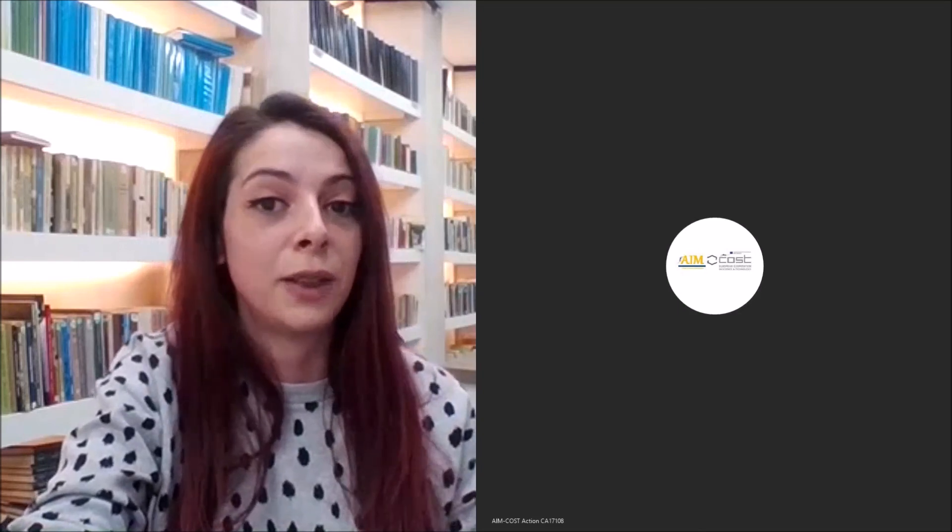This short-term scientific mission provided me the opportunity to acquire a set of practical skills for laboratory work, and I consider that this experience was a great start for my PhD project and will always help me in the future in my development as a researcher. This STSM not only allowed me to do better at my practical work but also offered me the possibility to really understand the theoretical aspects behind each step of the process I was interested in, and also increase the quality of my scientific work.